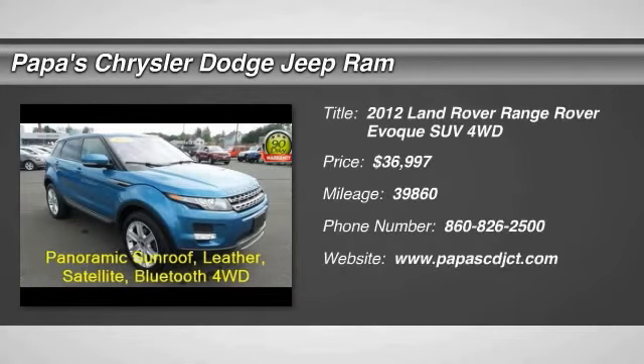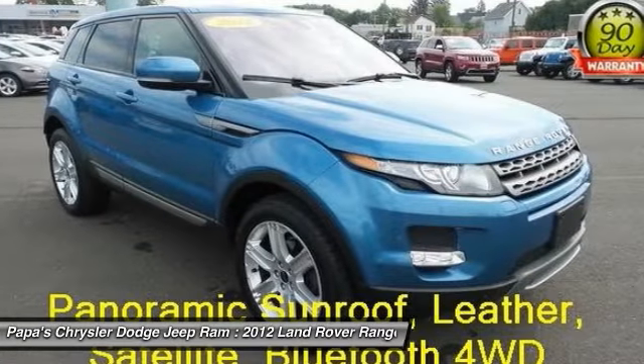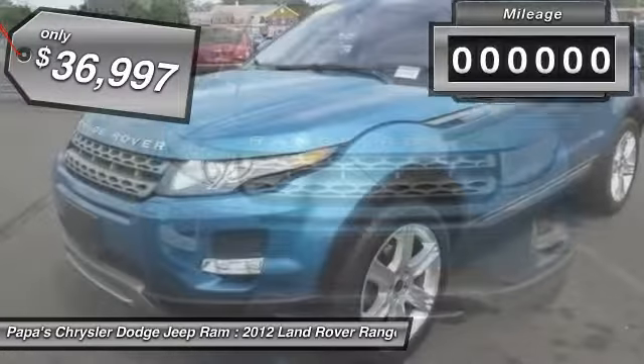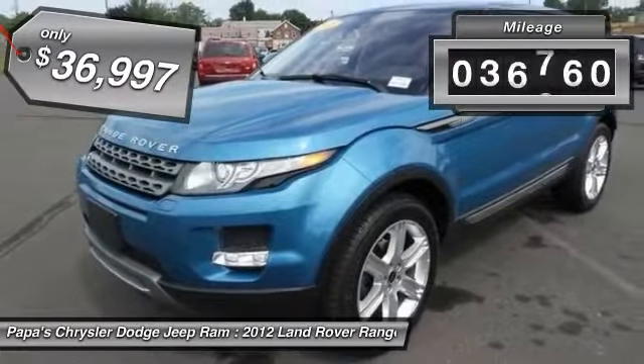The 2012 Land Rover Range Rover — the luxury that's more than luxury. It's quite apparent throughout our Range Rover heritage, and is priced below $40,000. This vehicle has less than 40,000 miles.